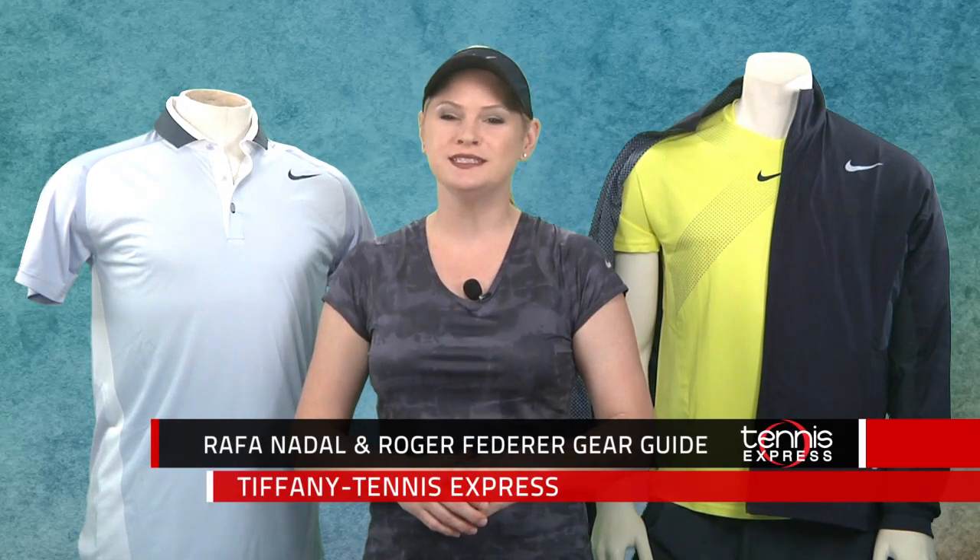We still keep an eye on Rafa's trendsetting style and Roger's classic looks. So here's what you can expect from these two men between now and the next major tourney.